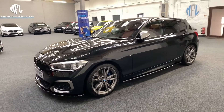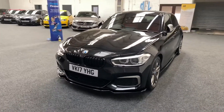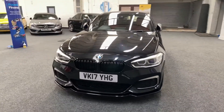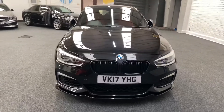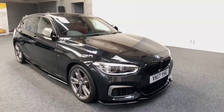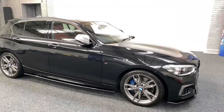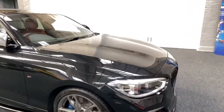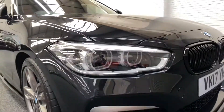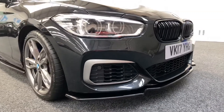Welcome to MFL Sports Prestige. Today we have a stunning low mileage 2017 M140i with a bit over 17,000 miles. Lovely extras including the upgraded BMW LED headlamps, gloss black grille, and gloss black splitter.